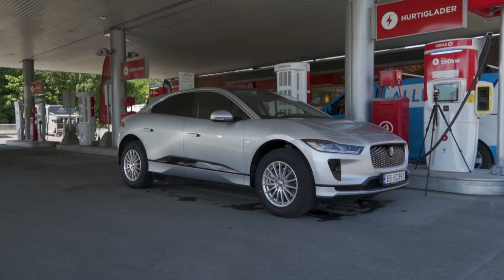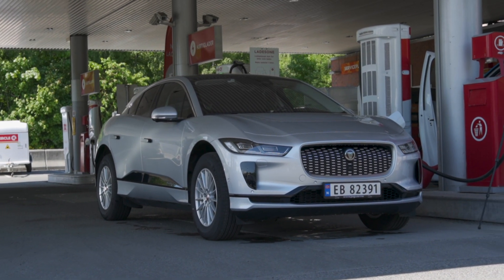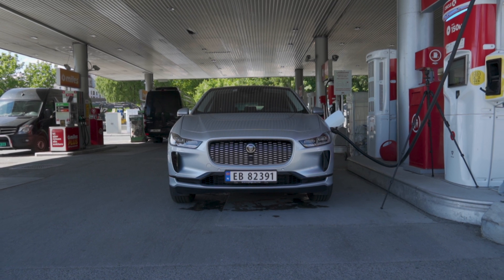Hey guys, Chris and Sarah, and welcome to the 10 to 80% charging time and charging speed test, where we put the manufacturer's claimed charging speed to the test. More importantly, we are measuring the time it takes to go from 10 to 80%, the average speed in kilowatts, kilometers per hour, miles per hour, and kilometers per minute. We will also be generating a charging curve so you can see when you should stop or keep charging.